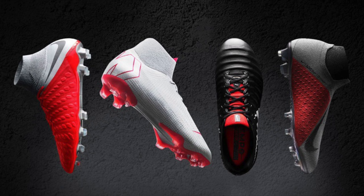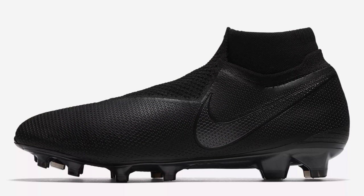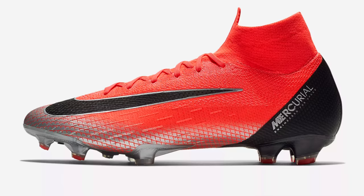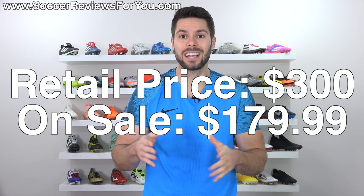You can also get the Raised On Concrete pack, the Rising Fire pack, and the recently released Blackout packs, all on sale for at least 40% off as well. Same goes for the new Chapter 7 CR7 boots — the Nike Mercurial Superfly 6 Elite in that colorway, normally $300, on sale for $179.99.